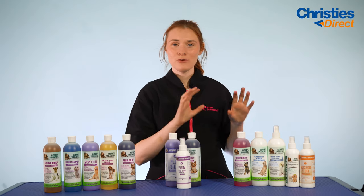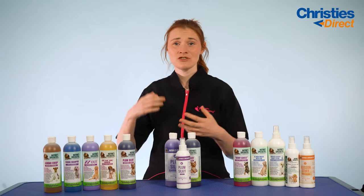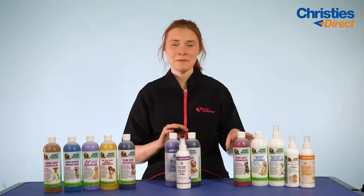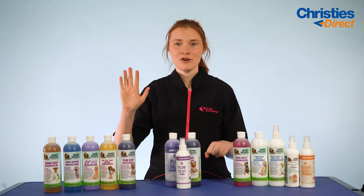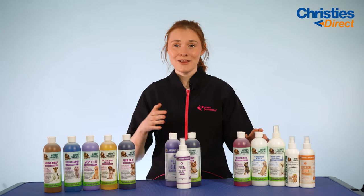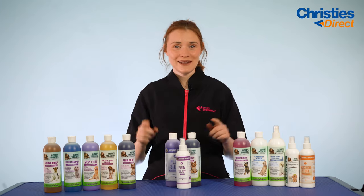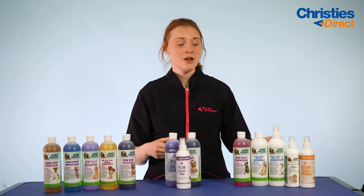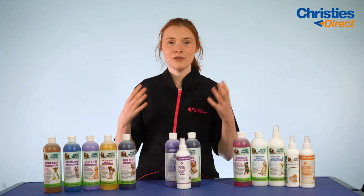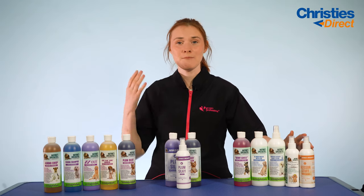Our final pack is the Nature Specialties Salon Starter Pack — great if you're starting out in your salon, if you're a hobbyist, or if you just want to pick up a few essentials. In this pack you get five different products: the Very Gentle Shampoo in a 450ml bottle, the Aloe Remoisturising Conditioner in a 450ml bottle, the Quicker Slicker Ready to Use Spray in a 450ml bottle, the Island Coconut Mist Cologne in a 230ml bottle, and the Scissor Stuff Spray in a 230ml bottle.